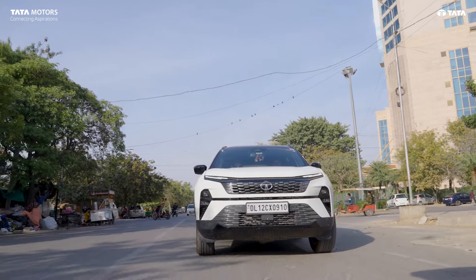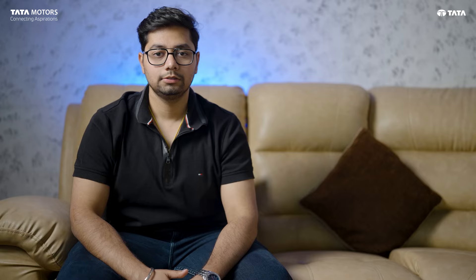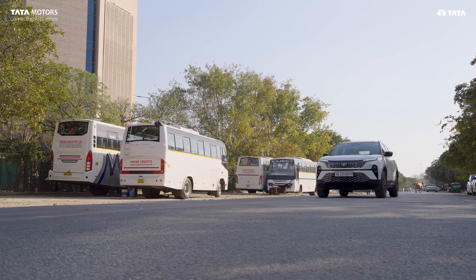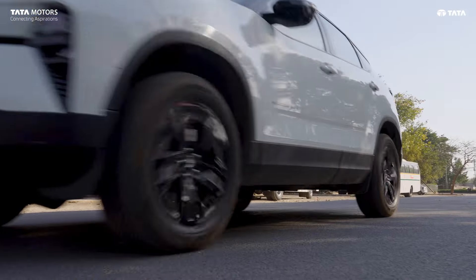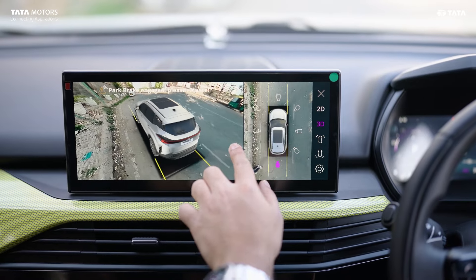Tata is above the rest when it comes to safety. The global NCAP 5-star rating speaks for itself. There are seven airbags in the car, and there are ADAS 2.0 features — including lane change assist and emergency braking system. All of these are very important in today's traffic. The biggest safety feature I think is the 360-degree surround view, which is practically very important for safety.